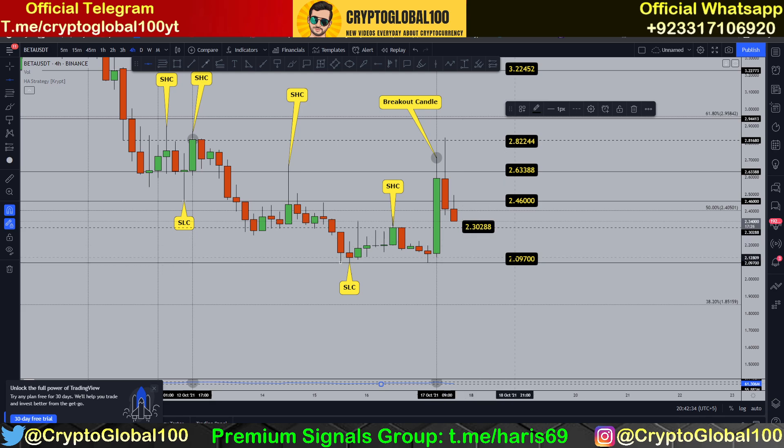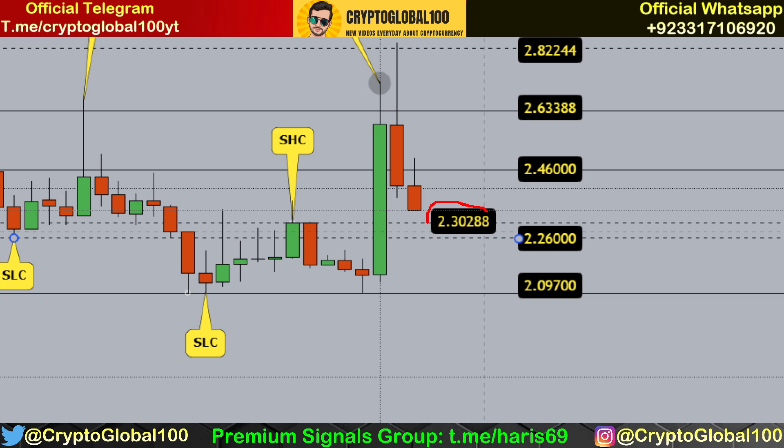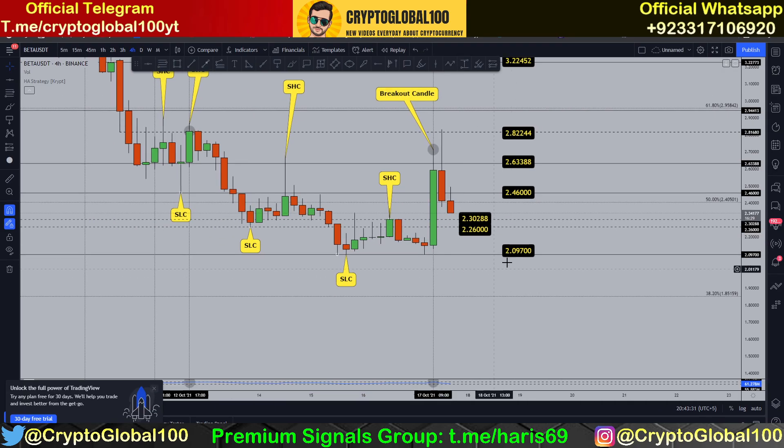If the level of 2.30 breaks, we will surely test 2.09 or the area around there. This is a swing low candle — the demand zone is from 2.26 to 2.30. We might see a wick towards this area, then some consolidation, and then a move to the upside. If the candle stays or gets rejected within this range, that would be a good buying pressure signal.